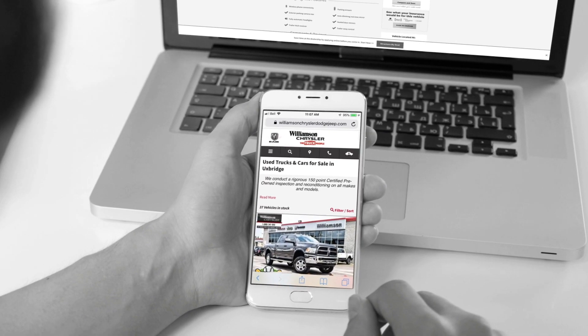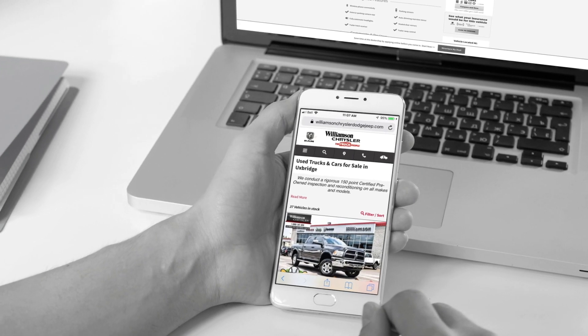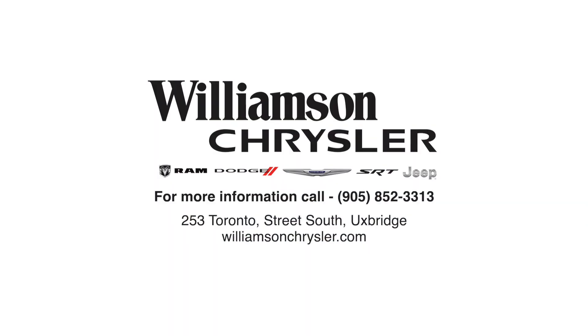If you want to take this 2500 diesel for a test drive, come in and visit the dealership or book an appointment through our website at williamsonkreisler.com.